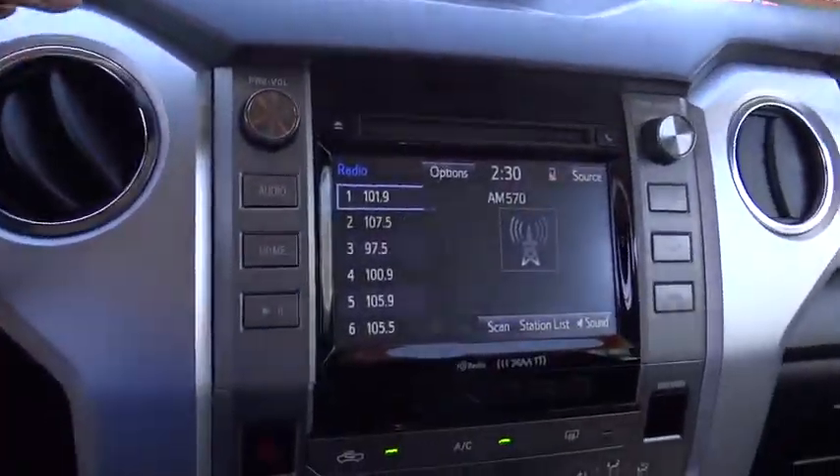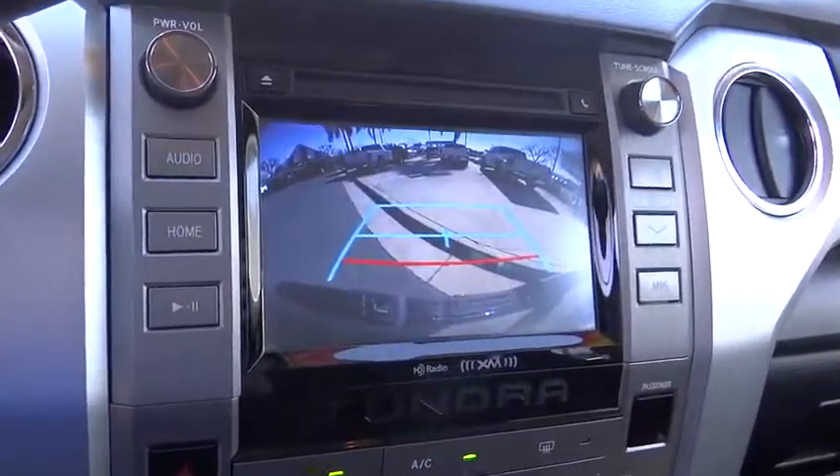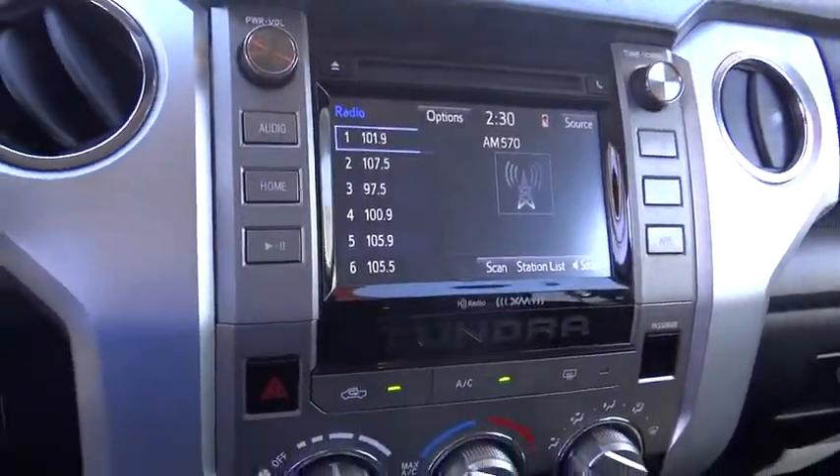CD player, tachometer, remote keyless entry, overhead console, Sirius satellite radio, panic alarm, brake assist, driver vanity mirror, tilt steering wheel.